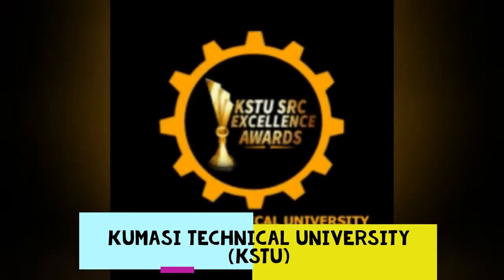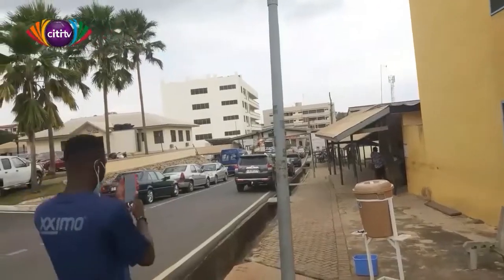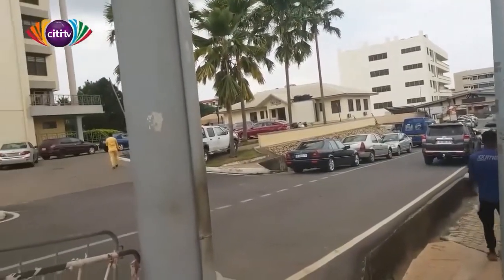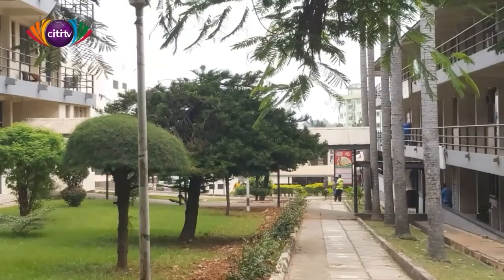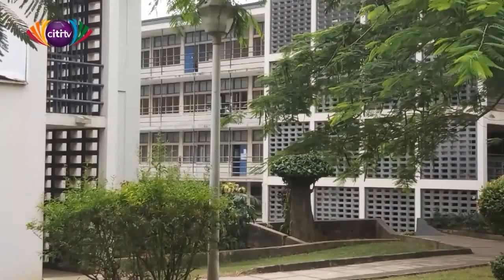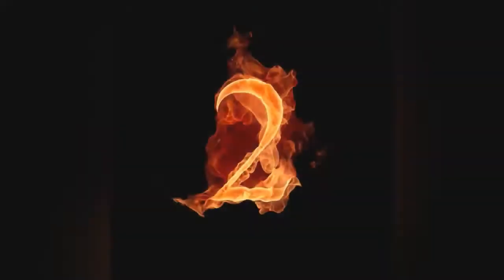Number 3, we have Kumasi Technical University. Kumasi Technical University, formerly known as Kumasi Polytechnic, is a public tertiary institution in the Ashanti region of Ghana. Kumasi Technical University is one of the polytechnics in Ghana converted into a university. It is located at the heart of Kumasi, the capital city of the Ashanti region of Ghana.